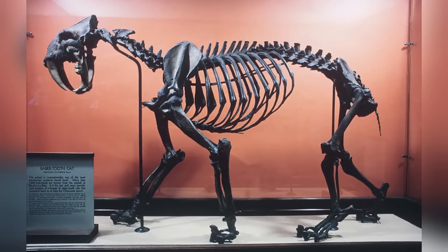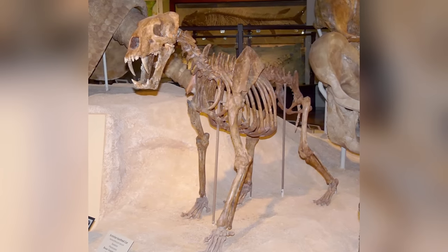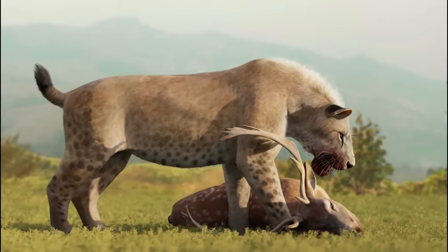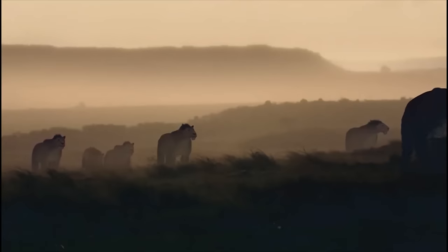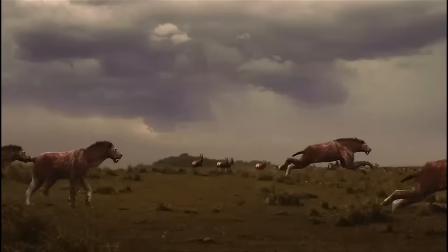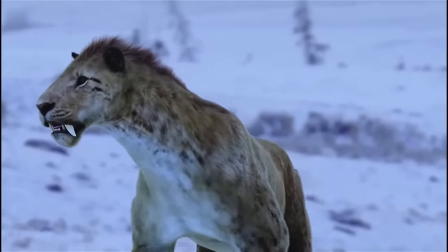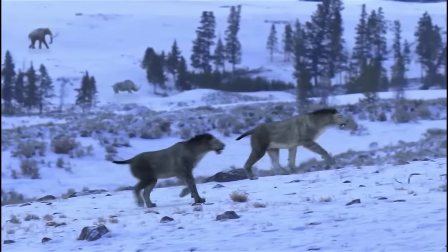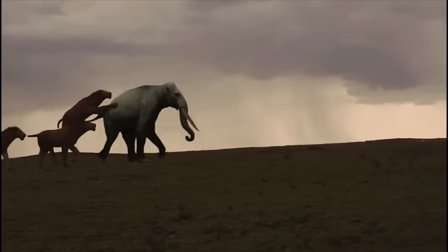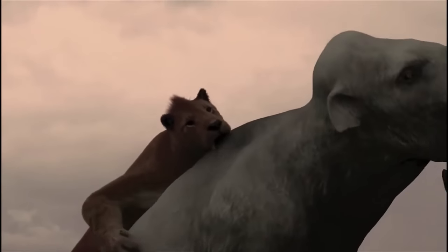Fossil evidence of this predator has been discovered at significant sites such as the La Brea Tar Pits in Southern California, as well as in Alaska, Idaho, and Texas. The cat's adaptations for hunting included its large optic bulb, indicating keen eyesight suited for tracking prey. Its robust forelimbs and sloping back suggest a muscular build optimized for speed and power. Its presence in North America during a time when mammoths and giant ground sloths roamed suggests it was a key predator in the ecosystem, among other apex predators of the era.